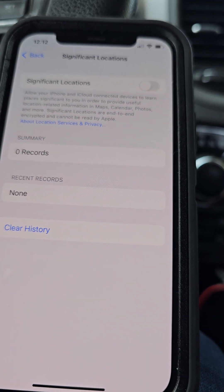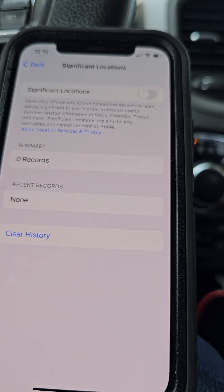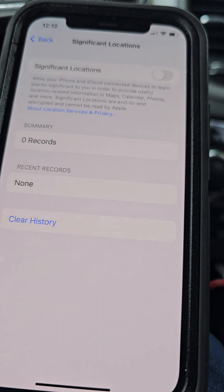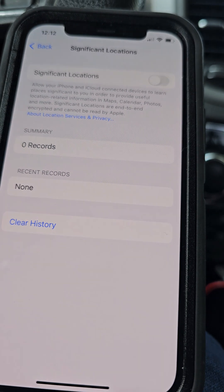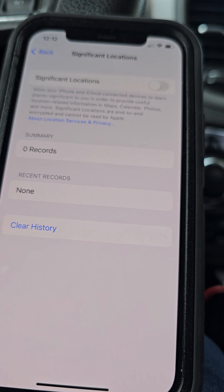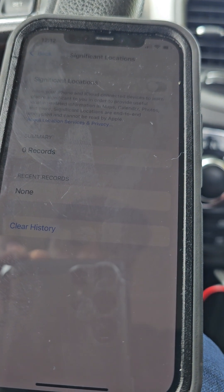And there you have it. This is a really good hack for those of you who are employed with a company that provides company phones and you don't want them watching your every move. I hope this video was helpful. Please like, subscribe, and share. I'll talk to you soon.